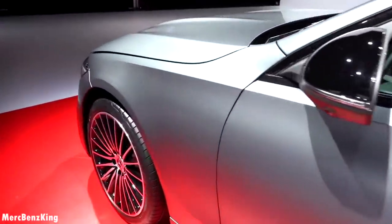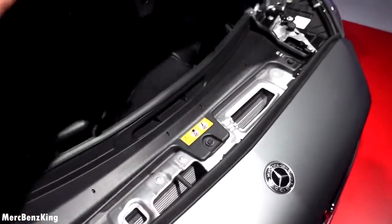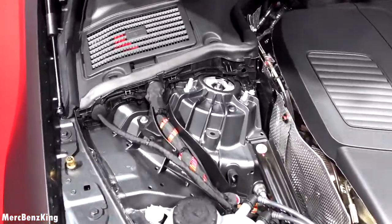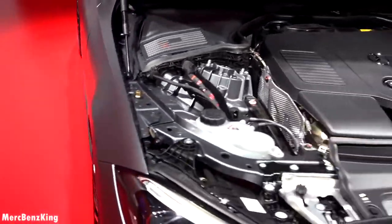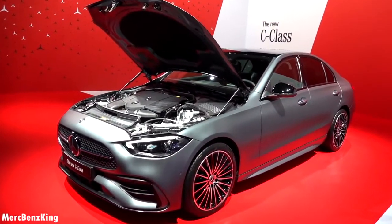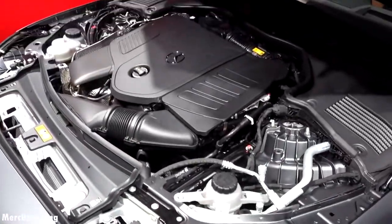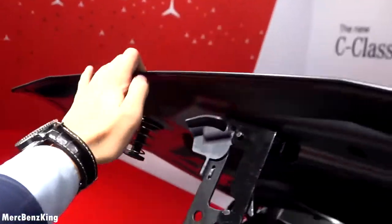Under the bonnet of this all-new 2022 C-Class is the new designed petrol engine — the C300 4Matic. It features a nice turbine-style engine cover painted in the same color as the body, so a blue car will have a blue cover. The C300 4Matic is a four-cylinder petrol engine producing 258 horsepower, doing 0 to 100 km/h in just six seconds, with a top speed of 250 km/h.